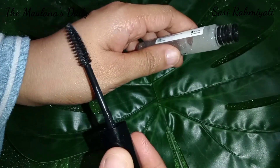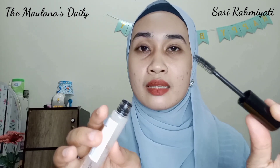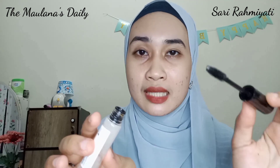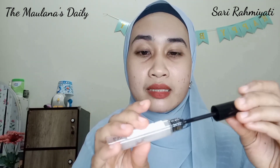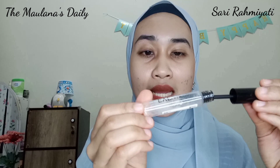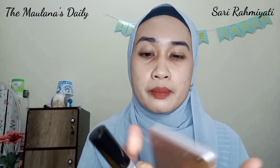Pokoknya aplikatornya itu masih aman-aman aja saat kita pakai, cuma kita harus hati-hati karena aplikatornya begitu besar — nanti takutnya masuk ke mata kita dan mata kita jadi kecolok kalau kurang hati-hati. Untuk di bagian serumnya, dia itu kayak ada potongan-potongan emas gitu, kayak serpihan-serpihan emas. Untuk keterangan dari serpihan emas ini memang ada fungsinya — baru aku baca dari tempat aku membeli MS Glow Eye Serum ini.